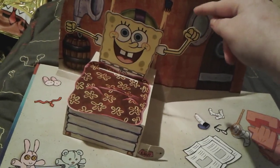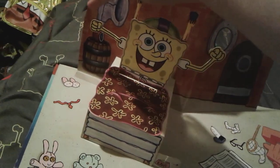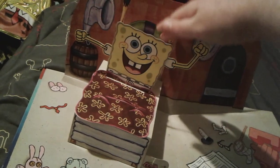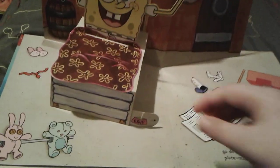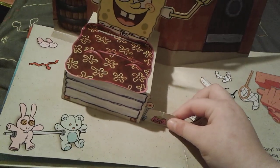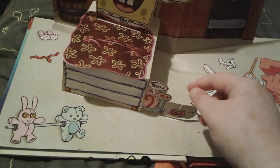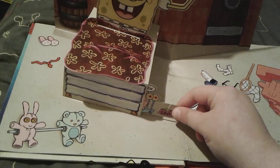SpongeBob looks really adorable and you can actually move his arms slightly — that's so cute! And you can pull this part out here, and there's a little Gary Bear. How cute is that? Hi Gary!